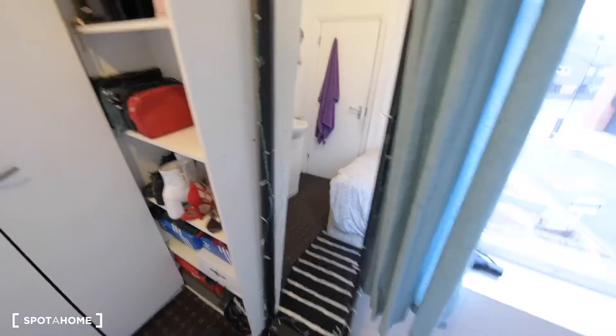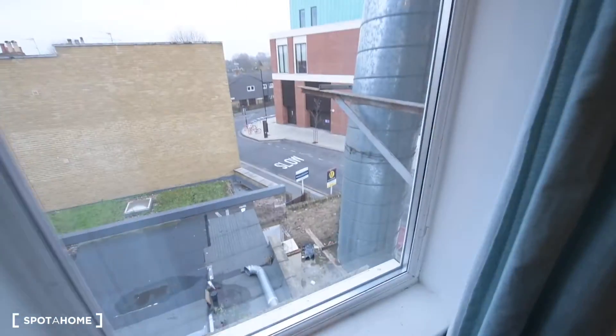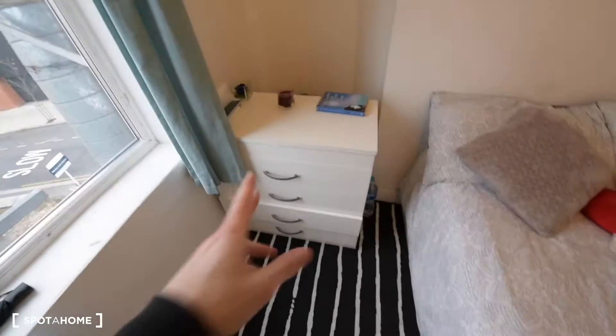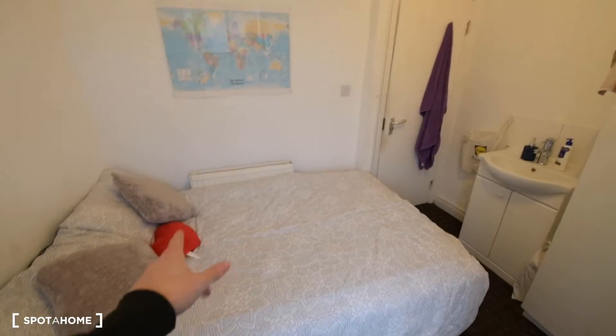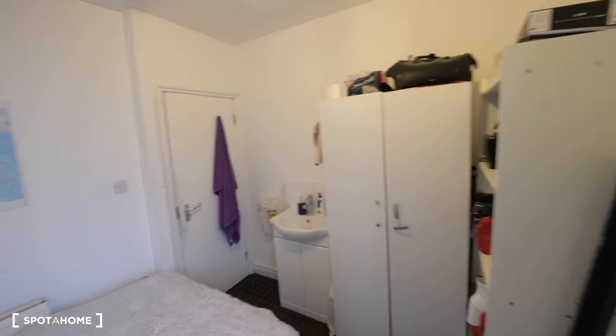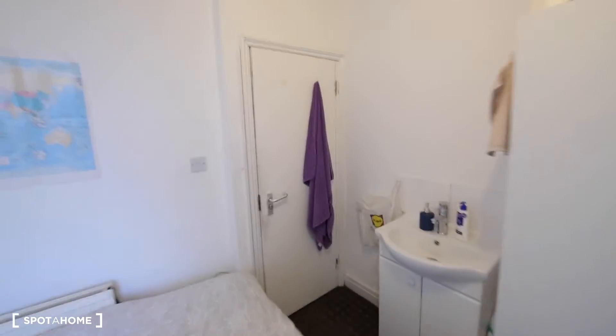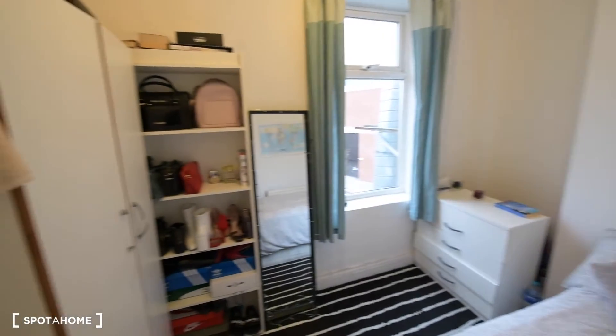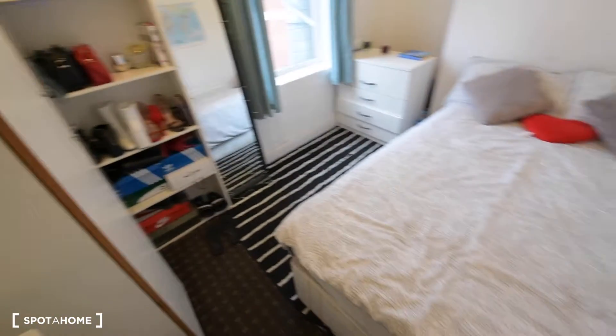There's a mirror, and that's the window — that's the only part we can open. We also have a chest of drawers, and you can see the bed and the radiator. That's the whole room, room number five. And that's all.